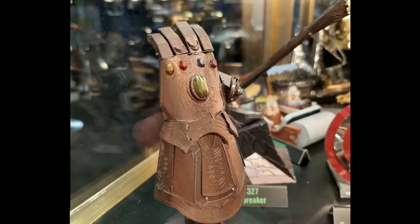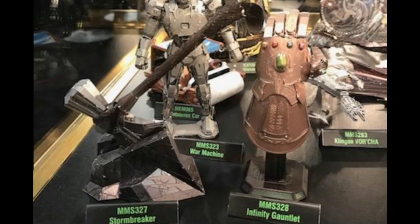Speaking of Marvel, there's also an Infinity Gauntlet that was on display. I got a picture of it fairly up close, and also a picture of the Infinity Gauntlet beside Stormbreaker, which is a lot bigger than I expected, with War Machine behind it. The Stormbreaker is as big if not bigger than War Machine, and the Infinity Gauntlet is almost as big as War Machine. It's really surprising how big some of these models are.